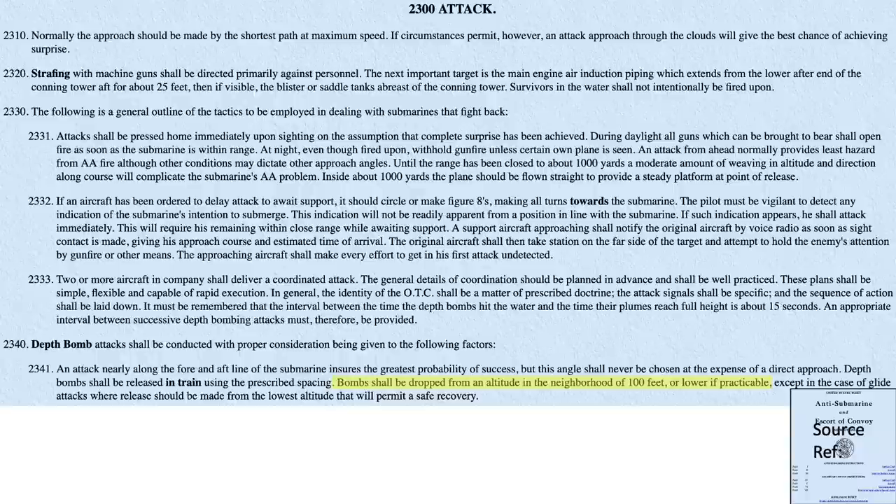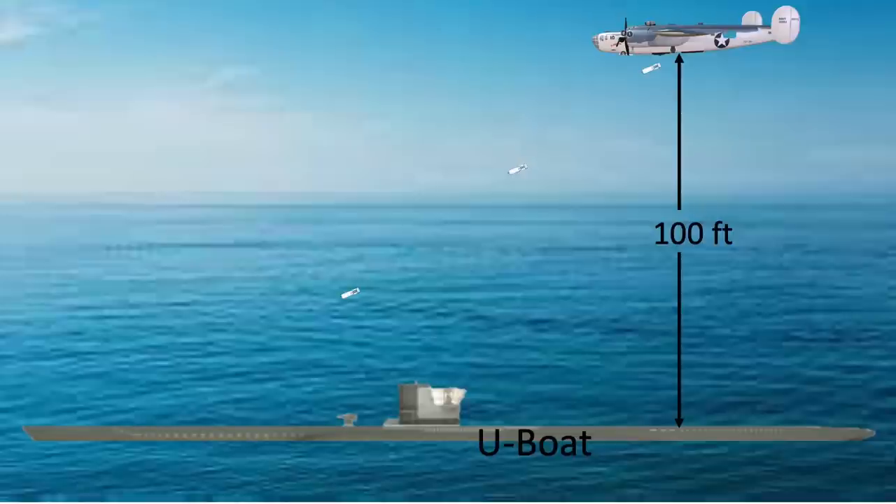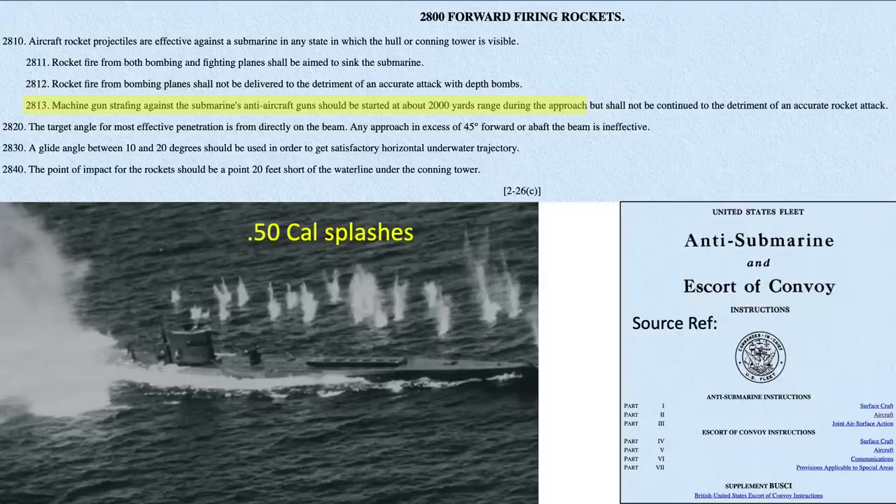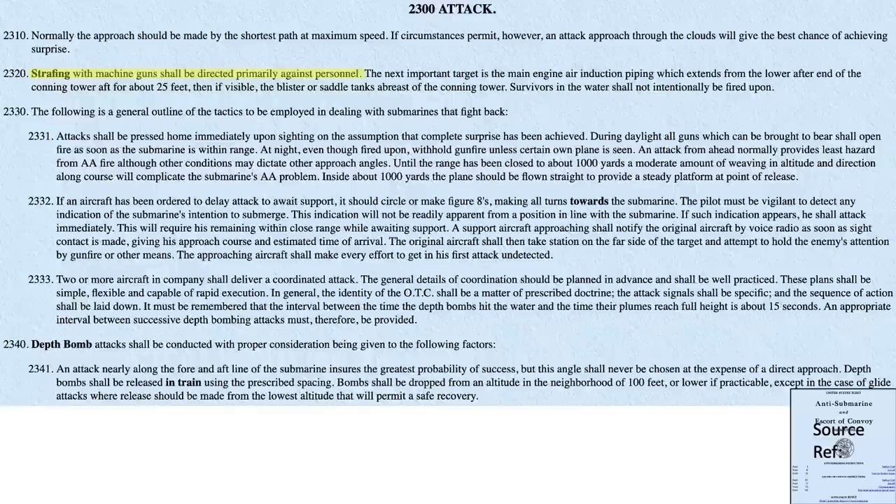The bomber will drop its depth charges on the submarine at around 100 feet in altitude, as defined in this January 1945 anti-submarine instructions and escort of convoy manual. The strafing altitude will be at 100 feet as the bomber passes over the submarine. Both the bomber gunners and the submarine deck guns, if manned, will be firing at point-blank distances. The bomber gunners will start to open fire when they are 2,000 yards away from the U-boat, as defined in the forward firing rocket section of the same report. Bomber gunners should aim at the submarine deck personnel, either in the conning tower or the U-boat crews manning the deck guns, as described in the U-boat attack section.